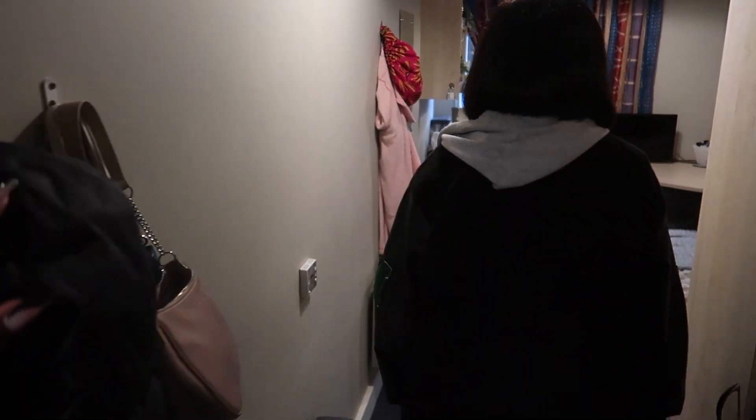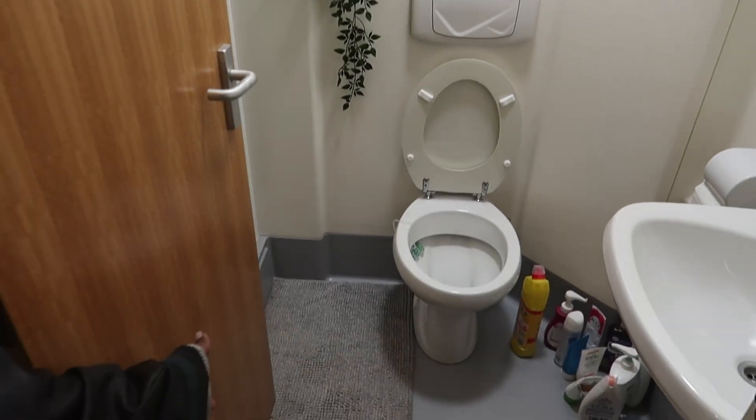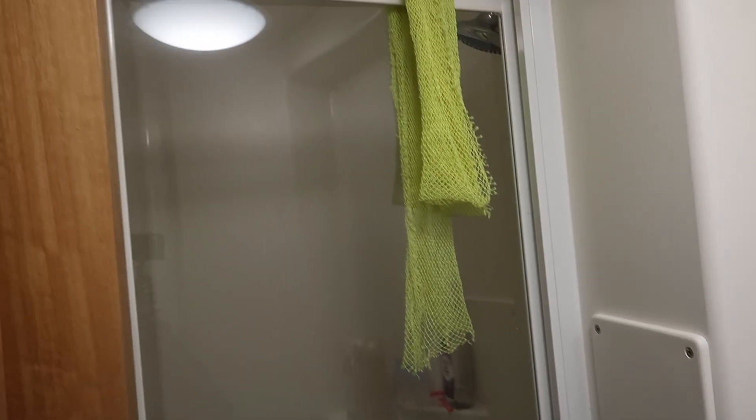Welcome to my bedroom. First of all, we're going to take you to the bathroom. It's a standard bathroom — we've got a sink and a shower.